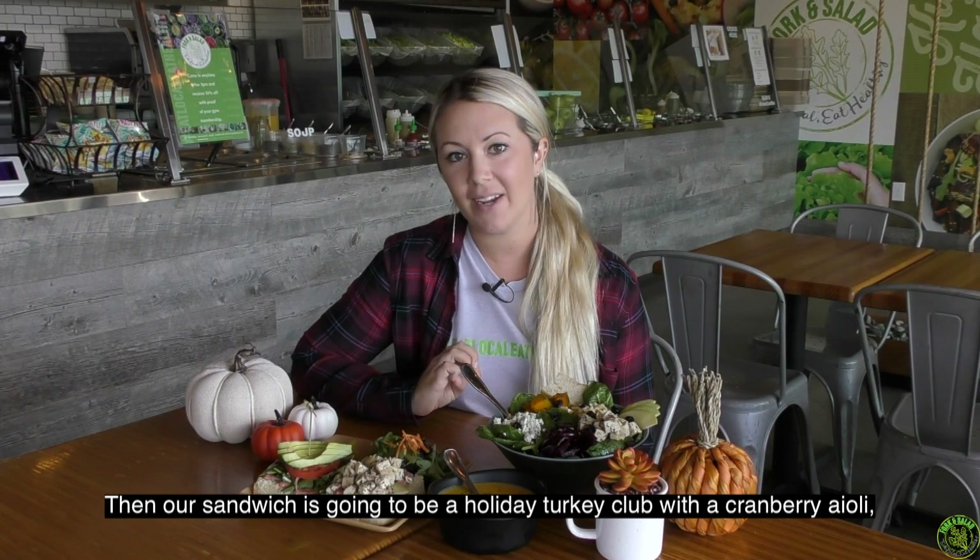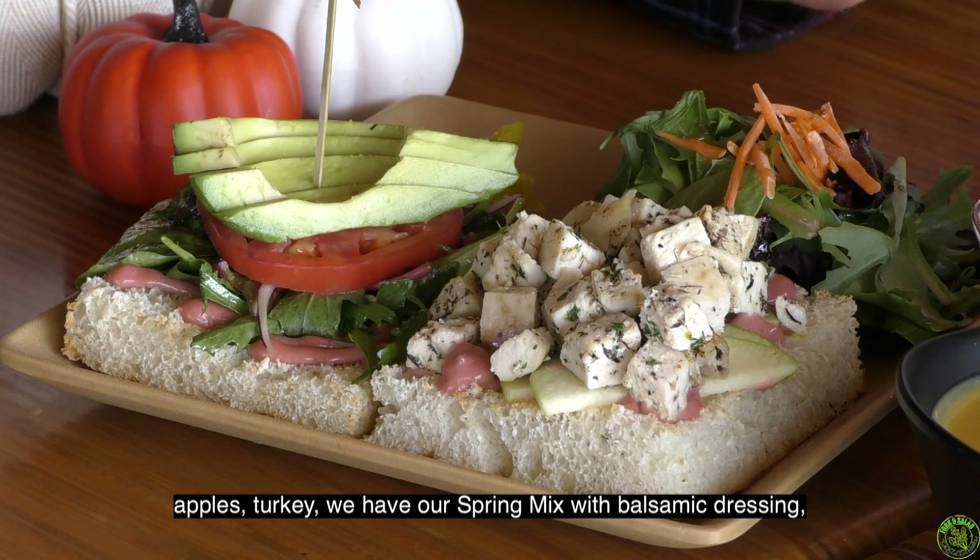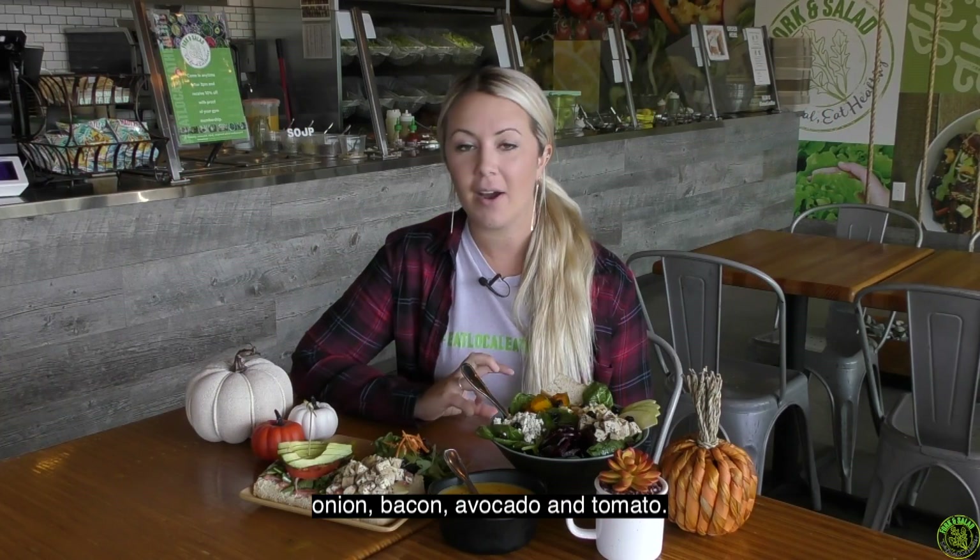Our sandwich is gonna be a holiday turkey club with a cranberry aioli, apples, turkey, spring mix with balsamic dressing, onion, bacon, avocado, and tomato.